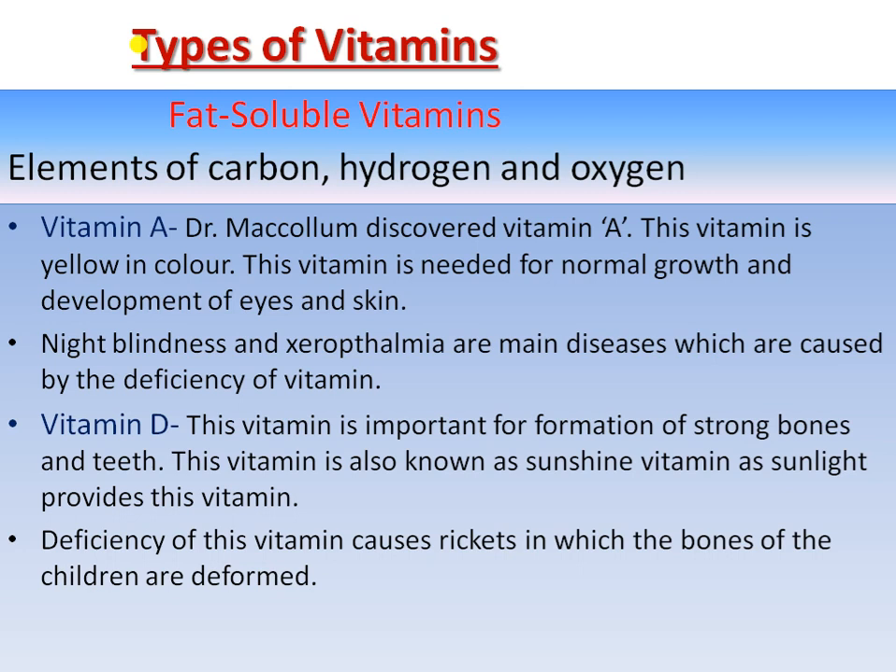Vitamin A was discovered by Dr. McCollum. This vitamin is of yellow color and is very necessary for the body.